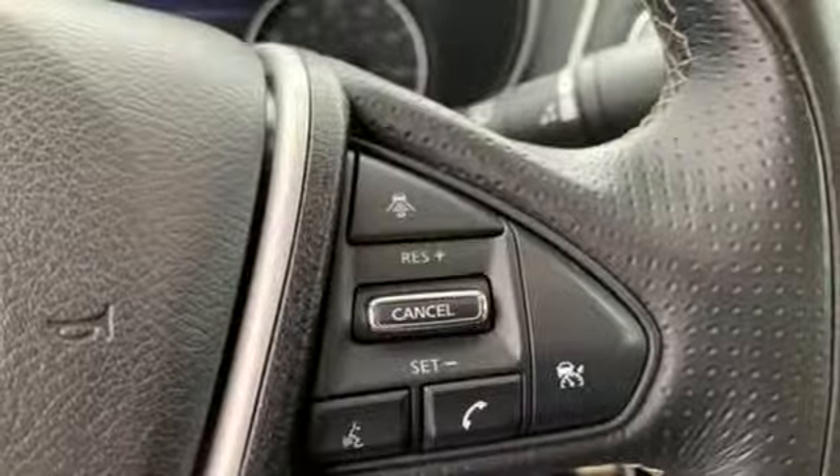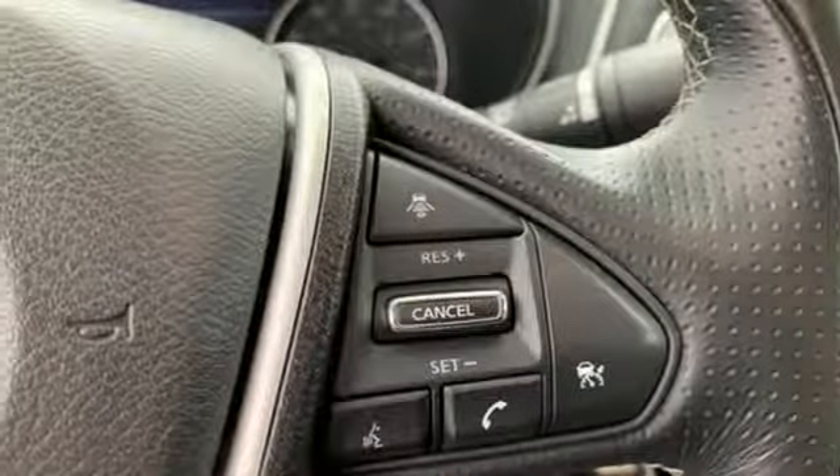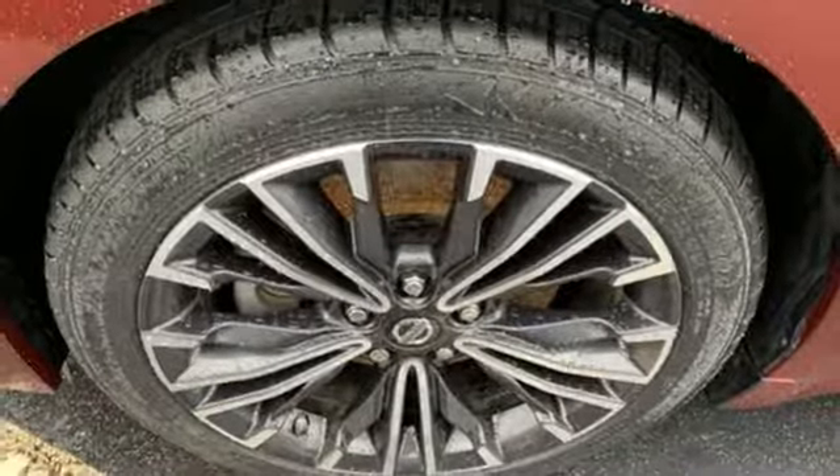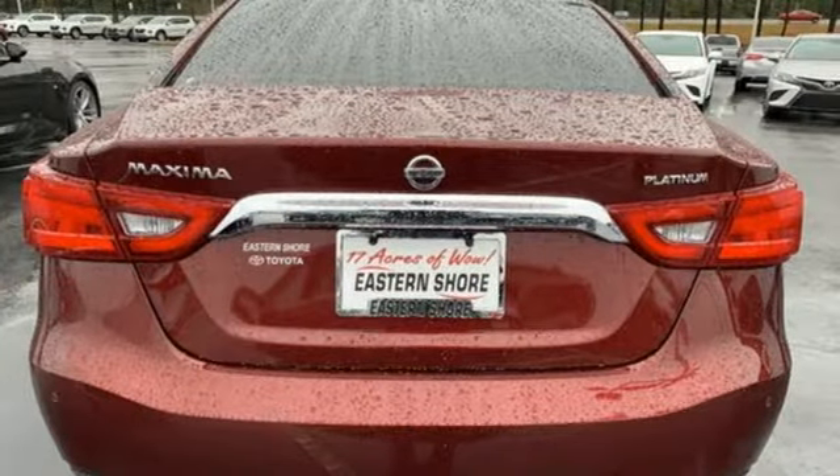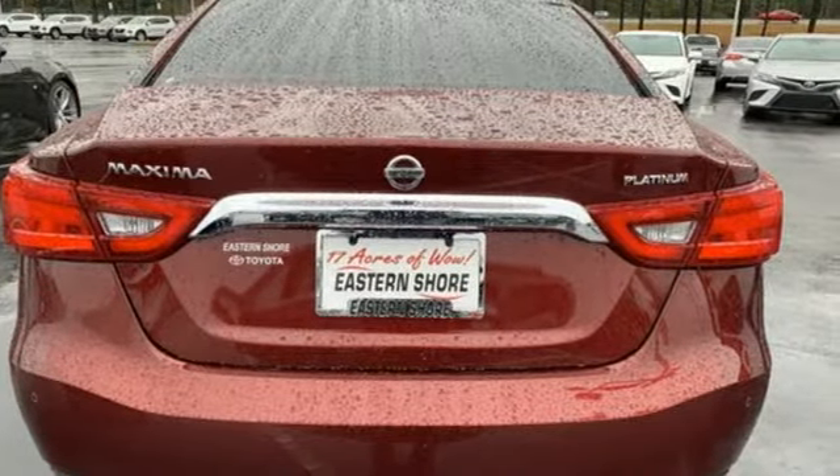Heated steering wheel, continuously variable automatic transmission, express open and closed sliding and tilting sunroof, gas pressurized shocks, and front heated and ventilated leather bucket seats.